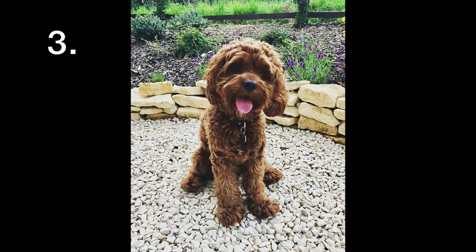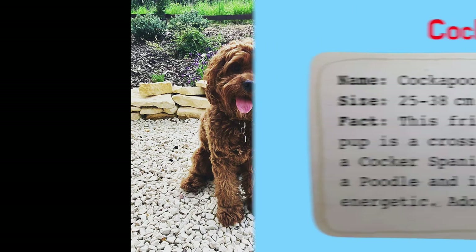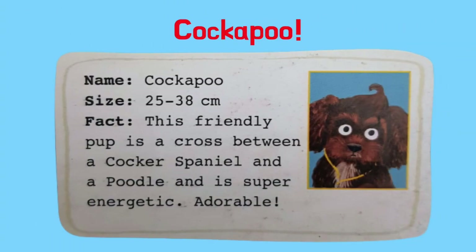What about this sweet little dog? What breed is it? It's a Cockapoo! This friendly pup is a cross between a Cocker Spaniel and a Poodle and is super energetic. Adorable!